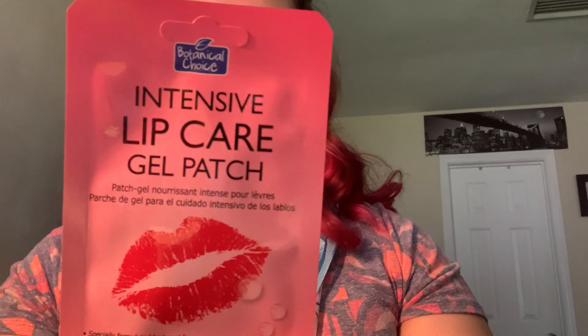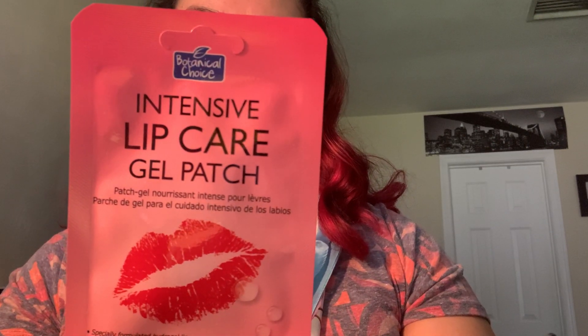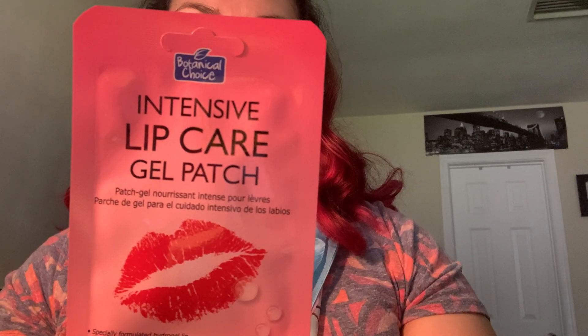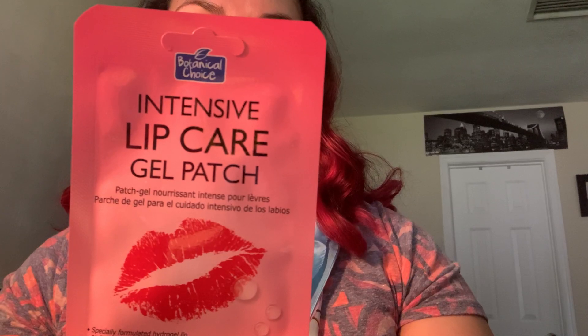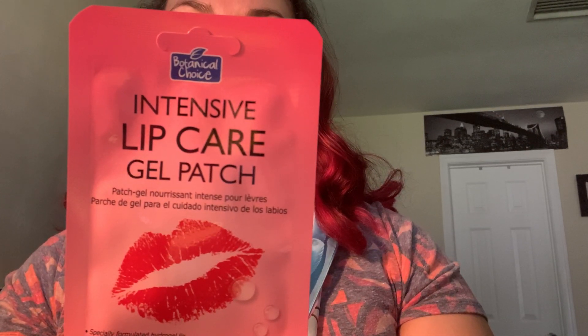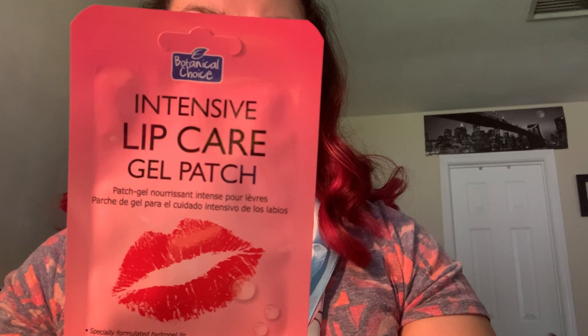Then we have a Pure Derm Intensive Lip Care Gel Patch, enriched with shea butter, cranberry extract, jojoba oil, and vitamin E. It intensely hydrates and soothes dry, cracked, chapped lips while providing long-lasting moisture, leaving lips soft, supple, smooth, and kissable — moisturized, elastic, and subtly red-tinted without a sticky residue.